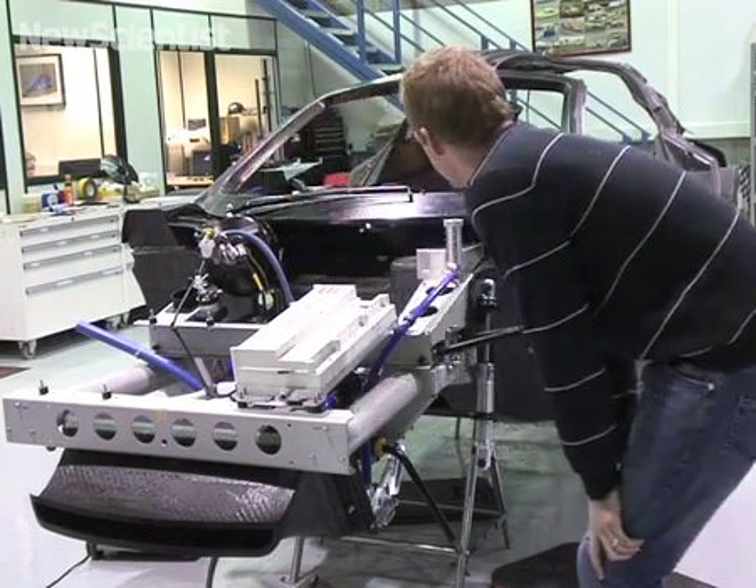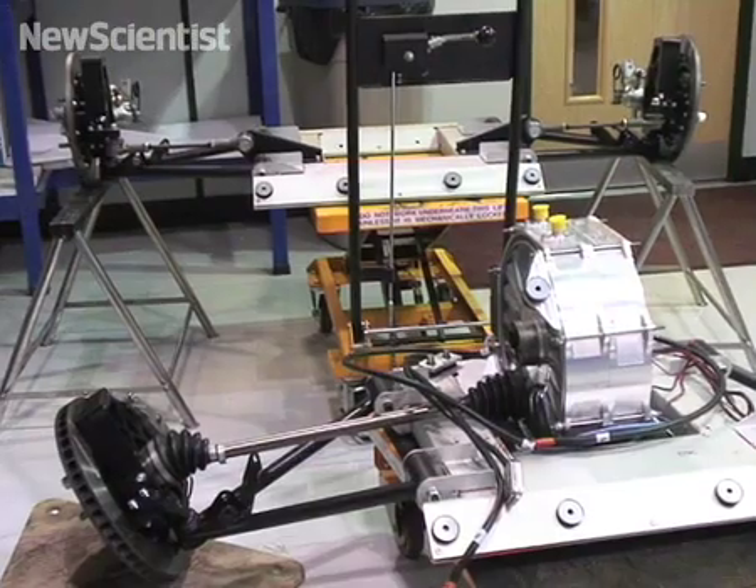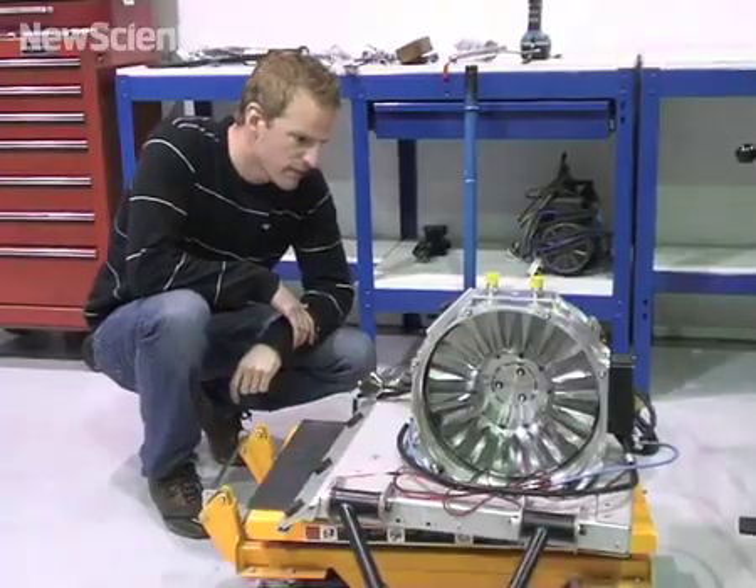At the moment that speed event isn't actually defined, so we don't know — it may be more about handling than speed. But we hope that what we've done with the car in terms of low centre of gravity, four-wheel drive, and lots of torque at the wheels means we should be able to cope with pretty much anything they throw at us.